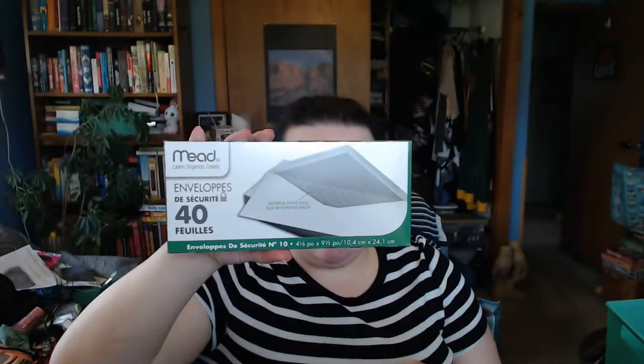I also picked up a pack of 40 manila envelopes. My mother-in-law Karen asked me if I had any long envelopes — I only have short ones — so I just grabbed a box while I was there.